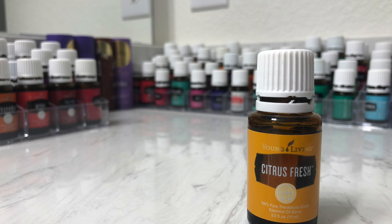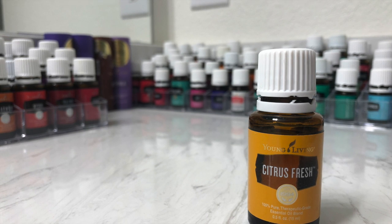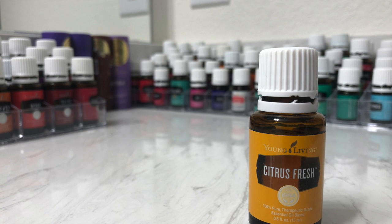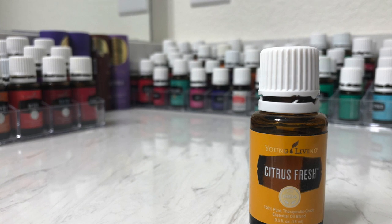Citrus Fresh oil is a perfect replacement for chemical-based home fragrances. Just combine a few drops with distilled water in a spray bottle and spritz throughout rooms and closets and over linens. You'll enjoy the uplifting, citrusy scent every time you make the bed or open a closet door.